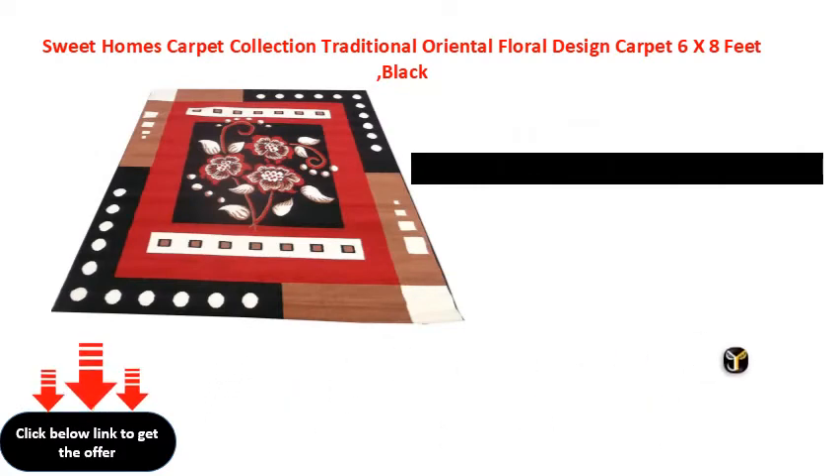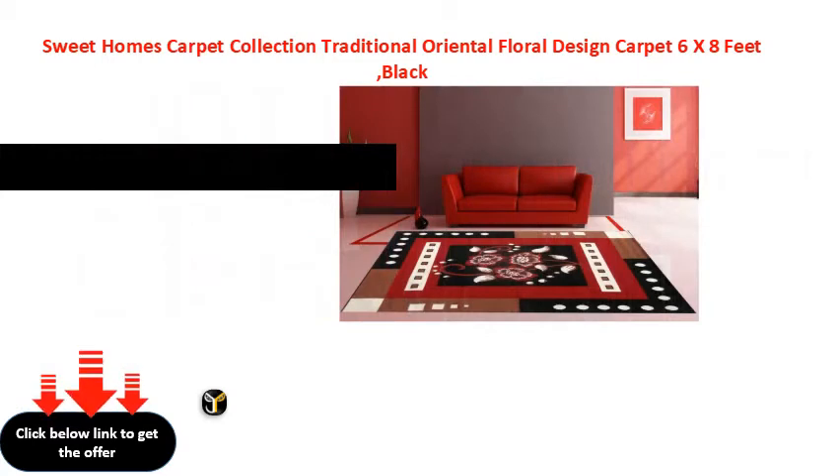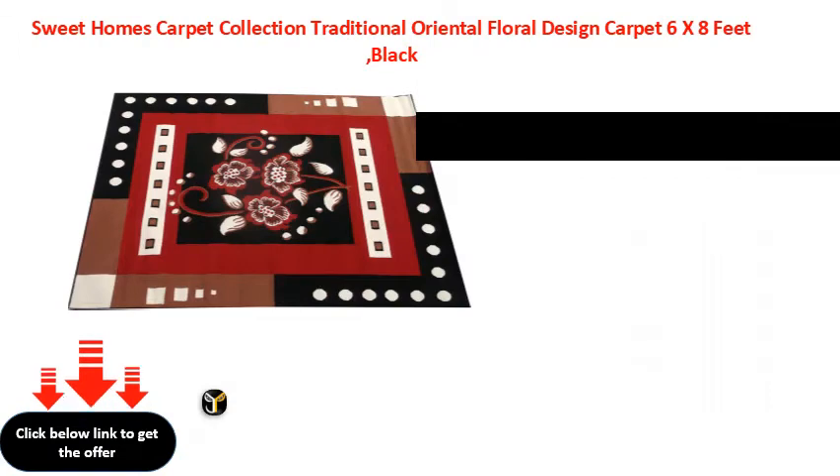R.N. Home Furnishing — Handwoven Jute Round Rug, Natural Fibers, Braided Reversible Carpet for Bedroom, Living, and Dining Room. Square, Multicolor, 4 x 4 feet.